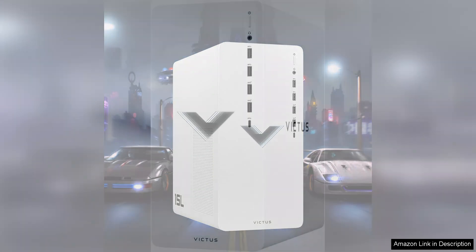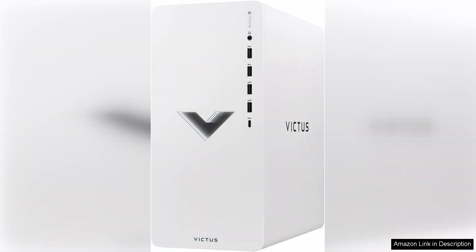Overall, the HP Victus 15L is an excellent choice for gamers looking for a reliable and stylish desktop. Its robust performance, impressive graphics capabilities, and efficient cooling system make it a strong contender in the gaming desktop market. Whether you're a casual gamer or a competitive player, this system is well-equipped to handle your gaming needs and more.